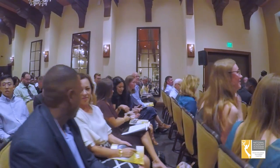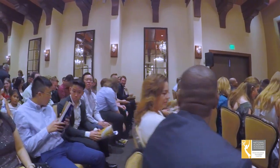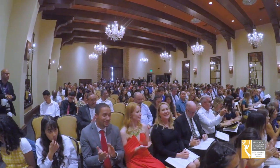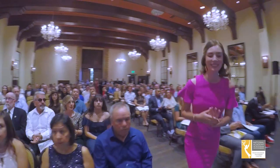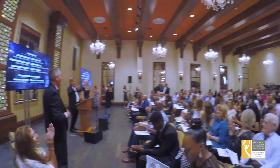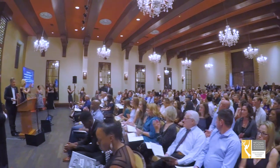For over a decade, the Rocky Mountain Southwest Chapter of the National Academy of Television Arts and Sciences has hosted the Regional College and High School Student Production Awards for Excellence. The awards are intended to recognize excellence in the academic pursuit of skills necessary to produce outstanding quality multimedia content for the television and digital media industries.